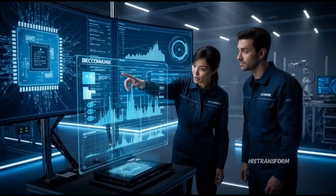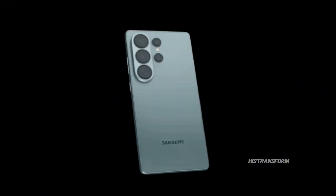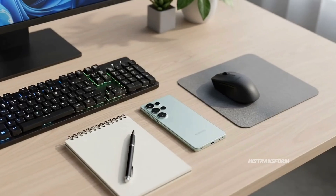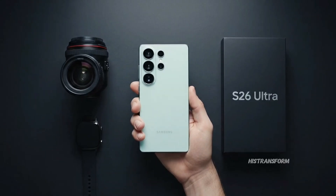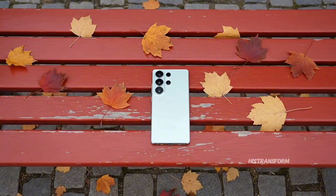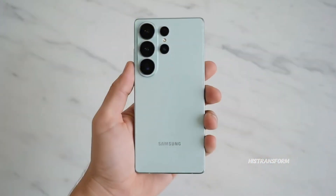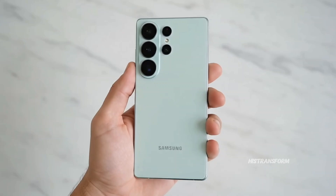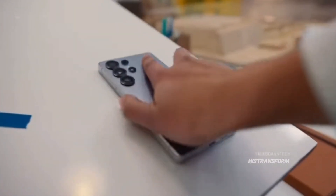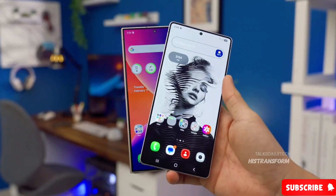Either way, I'm hyped to see what Samsung reveals next, because if they've really tuned this beast to perfection, Qualcomm might have a serious fight on their hands in 2025. And honestly, after all the years of people clowning on Exynos, if this turns out real, this could be the ultimate comeback. I want to know what you think — would you actually buy the Galaxy S26 if it came with this new Exynos 2600 chip, or would you still go for the Snapdragon version? Let me know down in the comments.